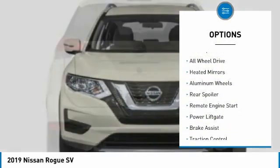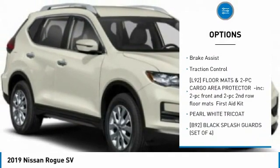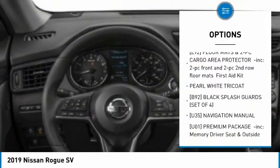Tire pressure monitor, blind spot monitor, all wheel drive, heated mirrors, aluminum wheels, rear spoiler, remote engine start, power liftgate, brake assist, traction control.